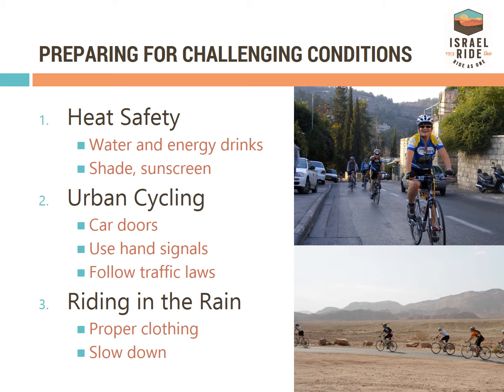We will mostly be riding in the desert, and temperatures can get into the 90s Fahrenheit or 40s Celsius during the day. Staying hydrated is extremely important. Listen to your body if you are not feeling well, and let our medics know immediately. There is shade and sunscreen available at rest stops along the way.